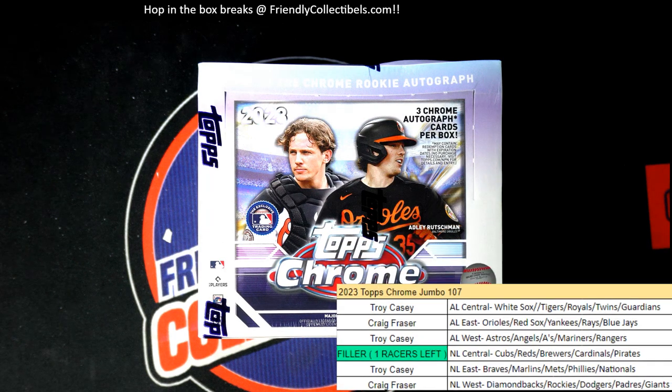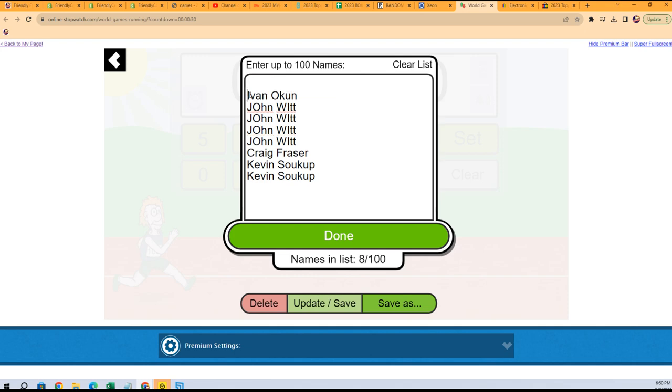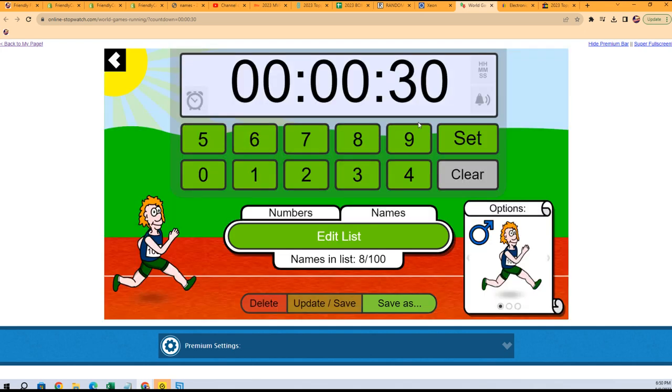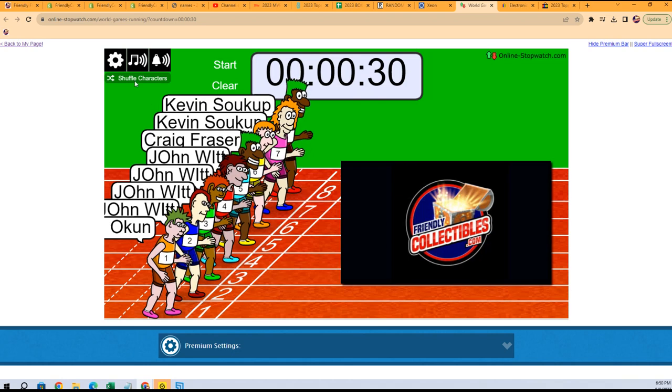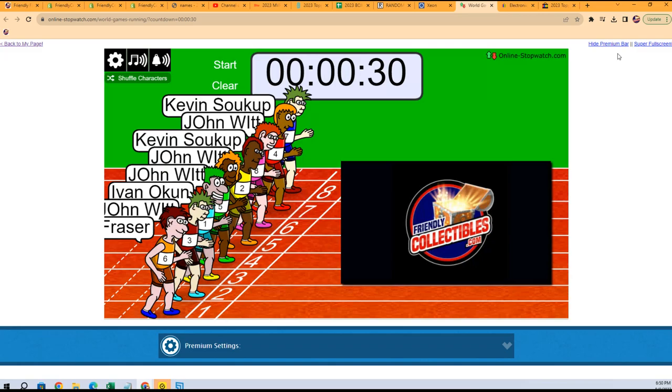NL Central is up for grabs in a race. One winner takes the division. Shuffle seven times — lucky number seven. On your mark, get set, go.